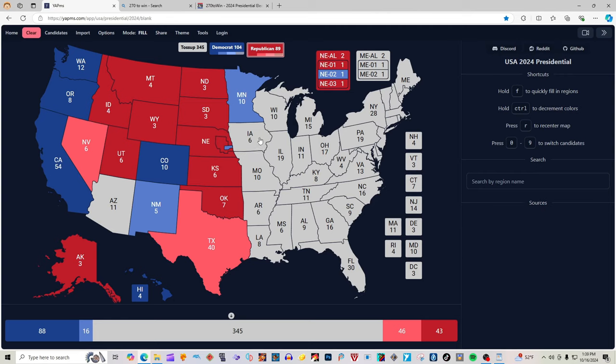Iowa with 6 electoral votes is 2 clicks light red for Donald J. Trump. Missouri with 10 electoral votes is red for Donald J. Trump. Arkansas with 6 electoral votes is red for Donald J. Trump. Louisiana with 8 electoral votes is red for Donald J. Trump.